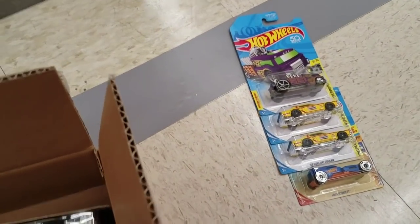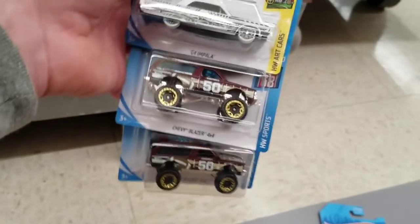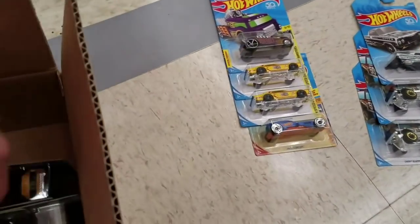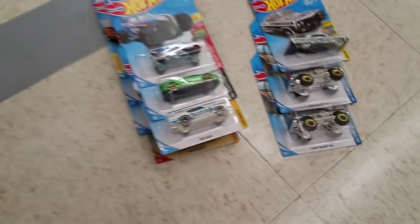Moving right along — the 64 Impala and then two more of those Chevy Blazers. So yeah, every case has two K-Day exclusives and then just a random assortment of mainlines. I don't really know how they do that. Rip Rod, a Lamborghini Reventon Roadster, and then there's the White King Kuda — that one wasn't in the other case either.